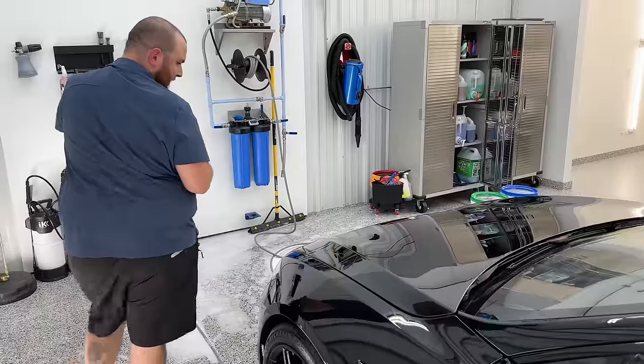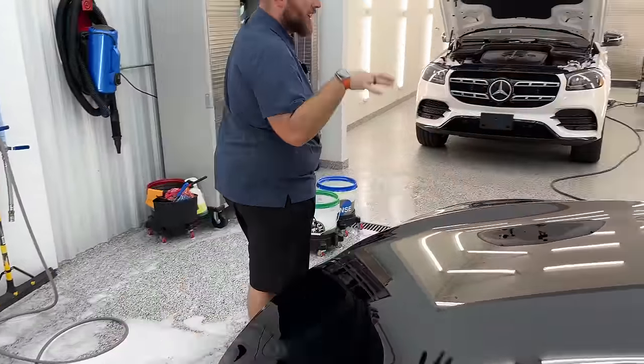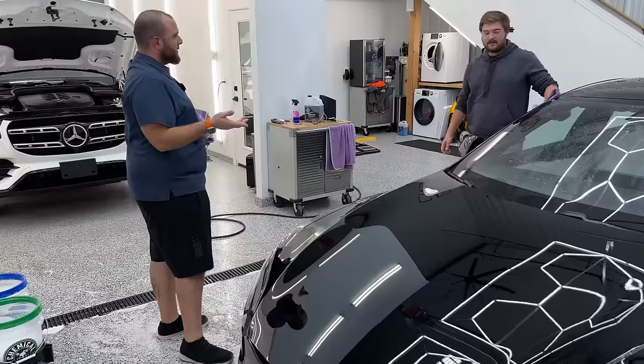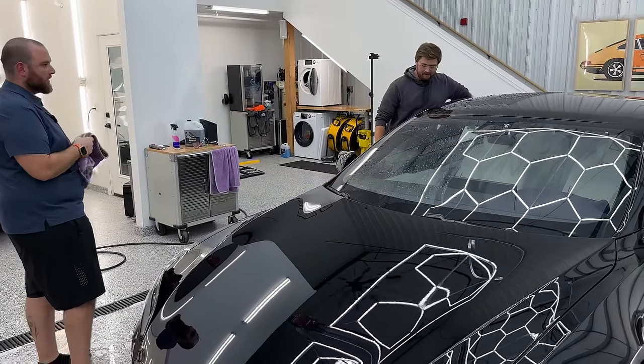Kyle, honestly, for how long this sat outside getting beat on by the sun, the road trips — this is its first hand wash, and it's been almost three months. And look how stunning it looks already.